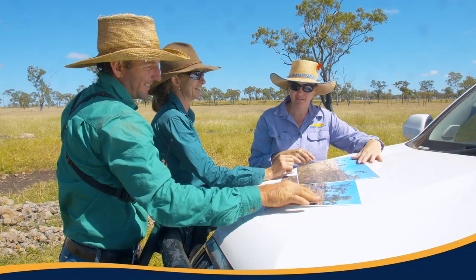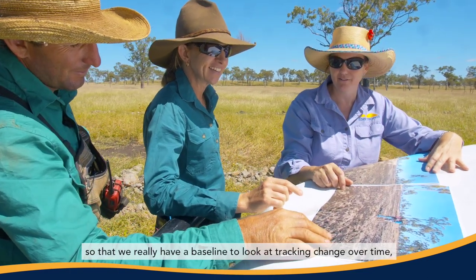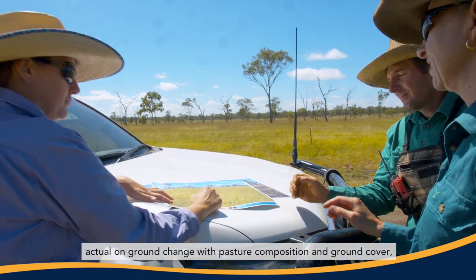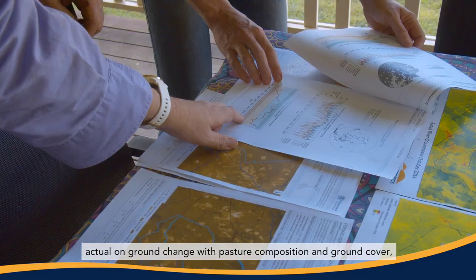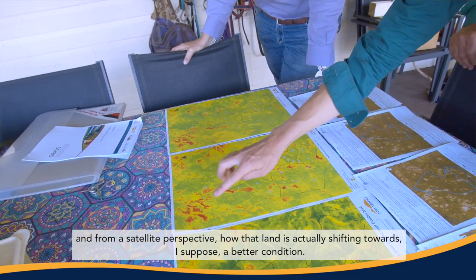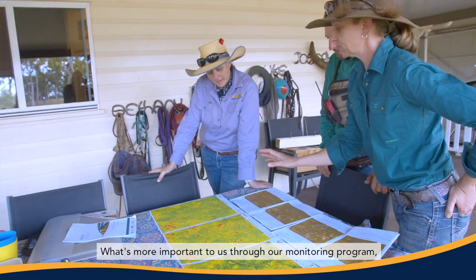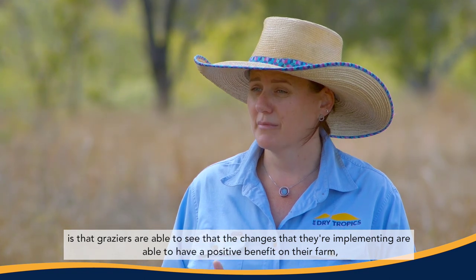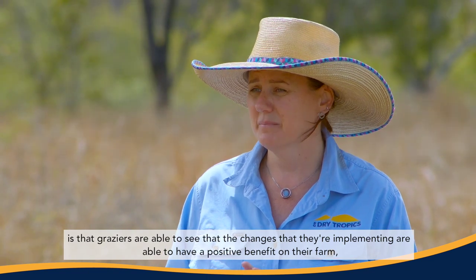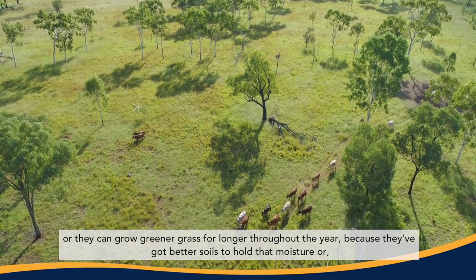We installed monitoring sites with the landholders, took photos, and did land condition assessments around each of those sites so that we have a baseline to track change over time — actual on-ground change with pasture composition and ground cover, and from a satellite perspective how that land is actually shifting towards better condition. What's more important to us through our monitoring program is that graziers are able to see that the changes they're implementing are having a positive benefit on their farm.